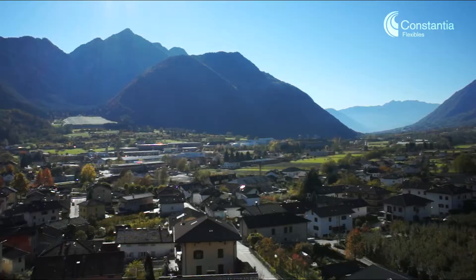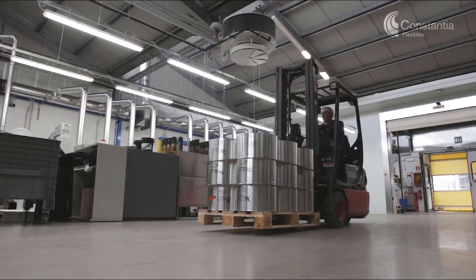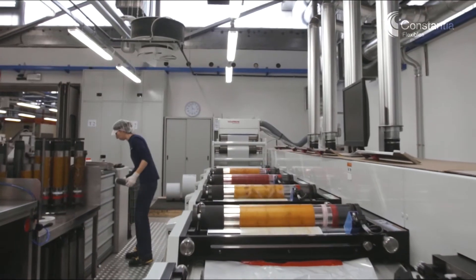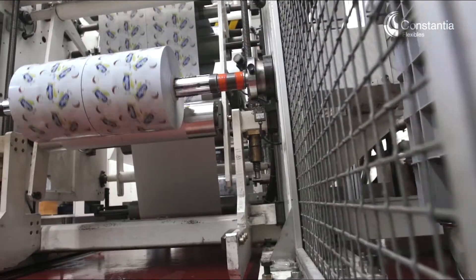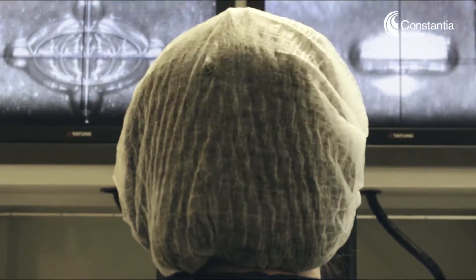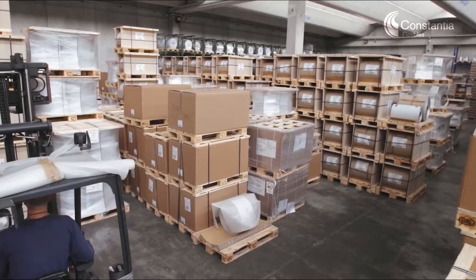Located in Borgo Valsugana, Trento, the company is in the heart of the Dolomites and close to the Central European markets. Its cutting-edge plant of 12,000 square meters incorporates manufacturing, printing, quality control, punching, and research and development.